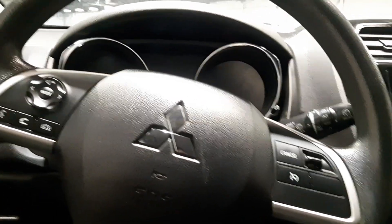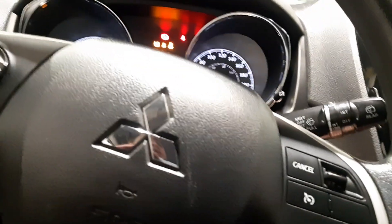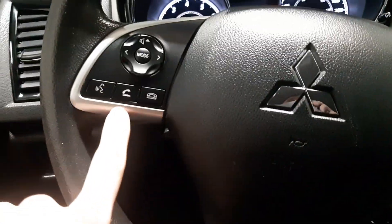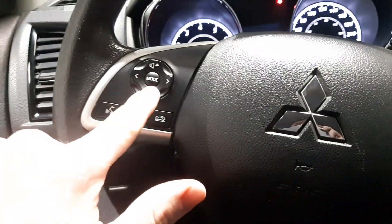Hopping in, fire it up for you — it starts up no problems at all. You get your cruise control here and all your options for your phone, which you can hook up with Bluetooth, and your volume controls there as well.